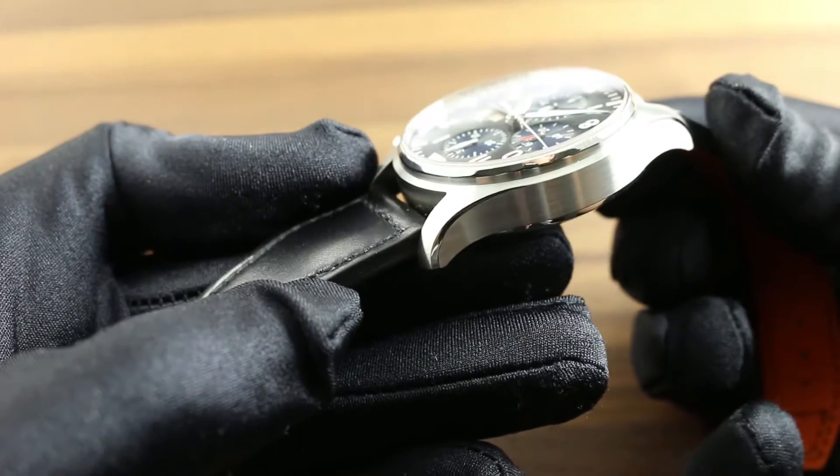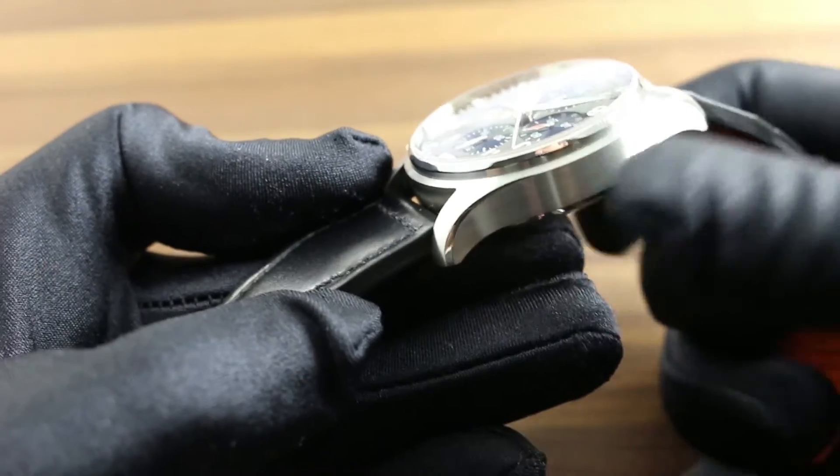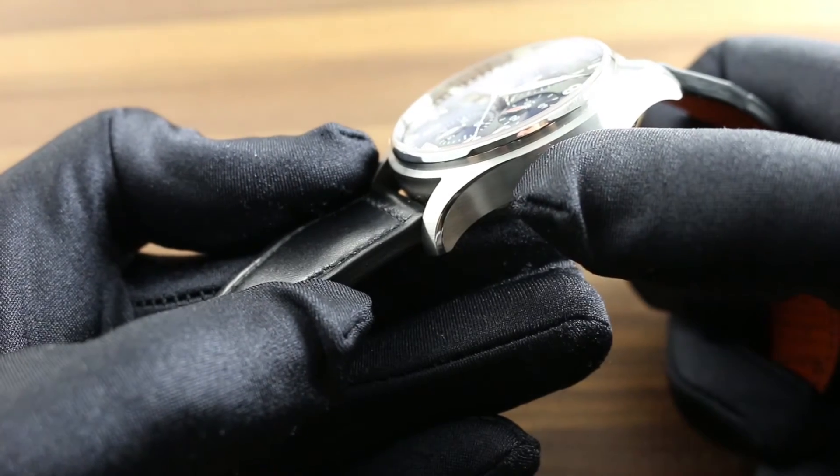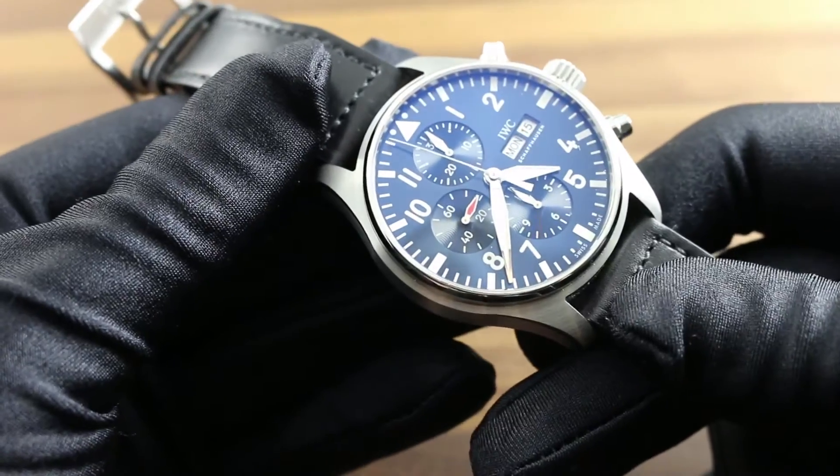The case is very much along the lines of the modern big Pilot's watch. Scaled to 43mm, it features both polished highlights along the bevel of the lugs and the bezel, and broad satin-finished strokes for a subdued metallic appearance.